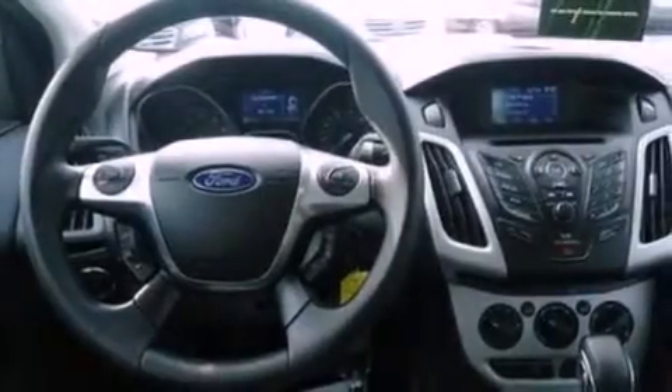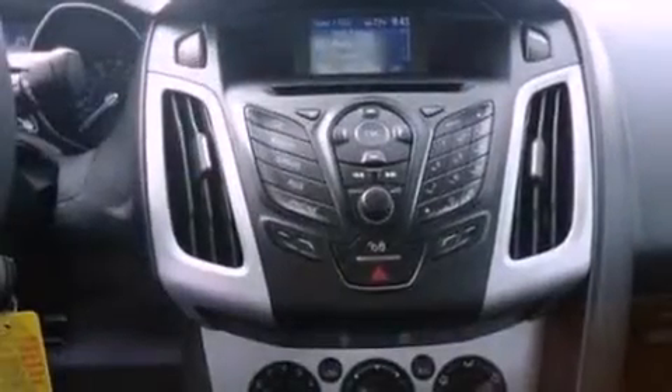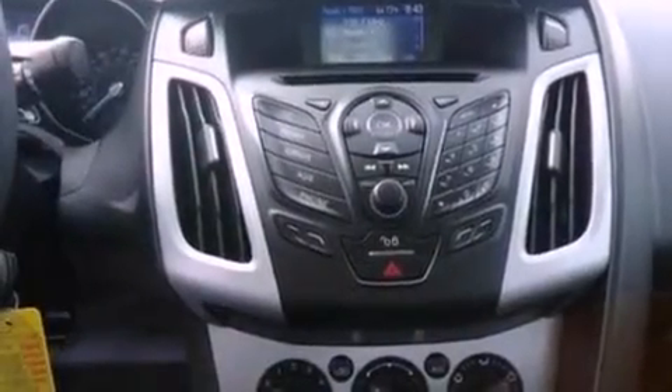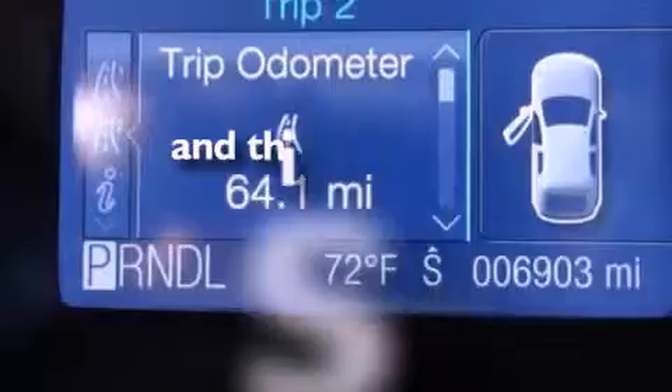The following features are also included: air conditioning, cruise control, full power accessories, a CD player, a four-wheel independent suspension, a passenger side vanity mirror, front fog lights, dusk-sensing headlights, a rear window defroster, and this vehicle has less than 7,000 miles.